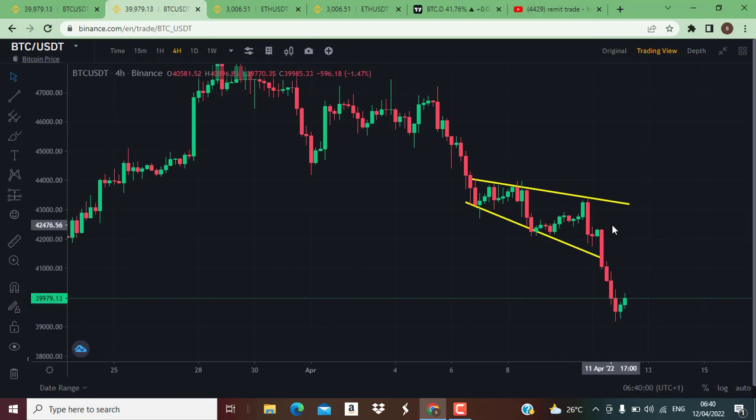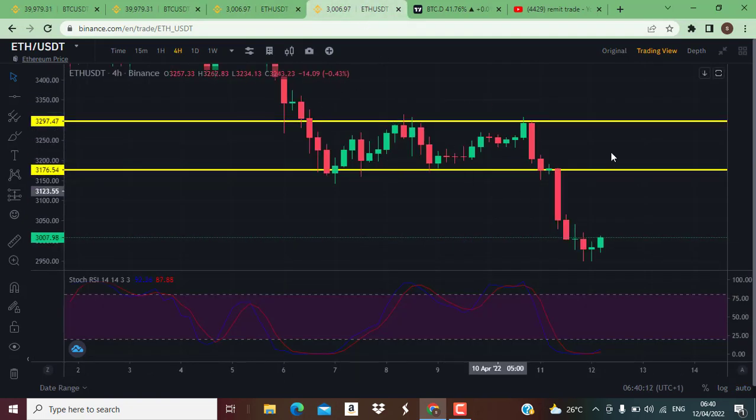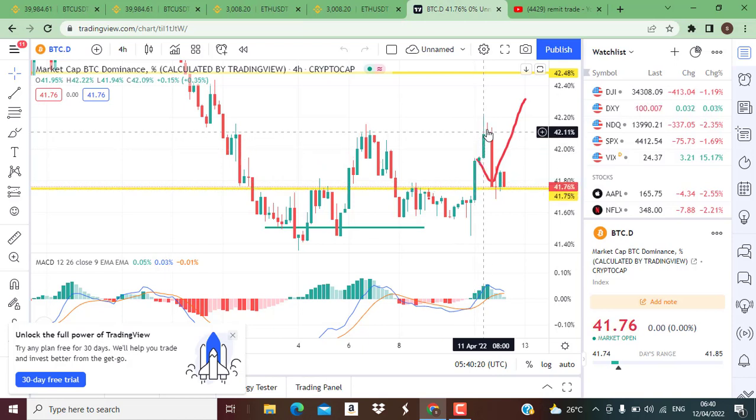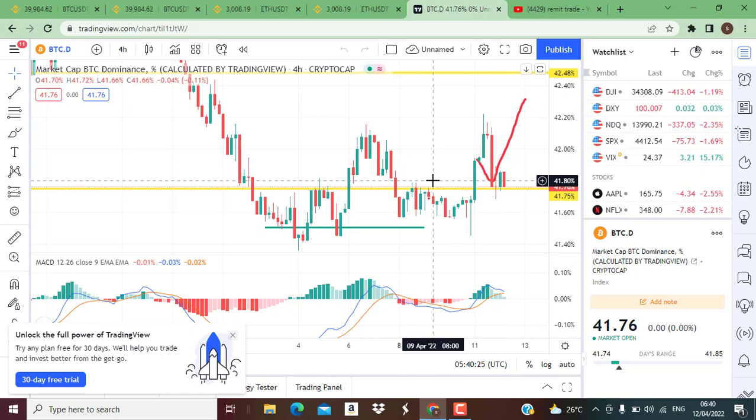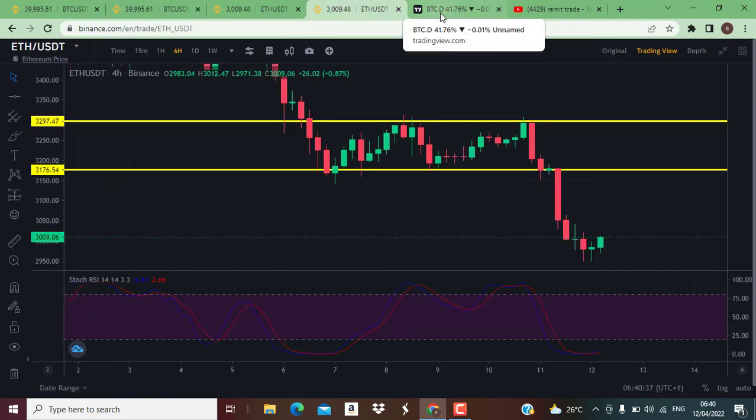On ETH as well we see the market break down from this level of consolidation to this area where I was looking at the market to pause if we see a breakout. On the 4-hour chart this is a rectangular pattern which is a bearish pattern, I talked about it yesterday. Also on the Bitcoin dominance we see the market rise a little bit to the upside and now the market is down to retest this resistance.